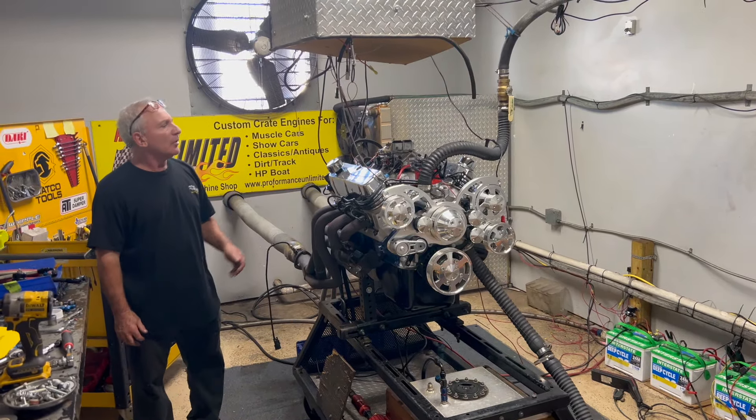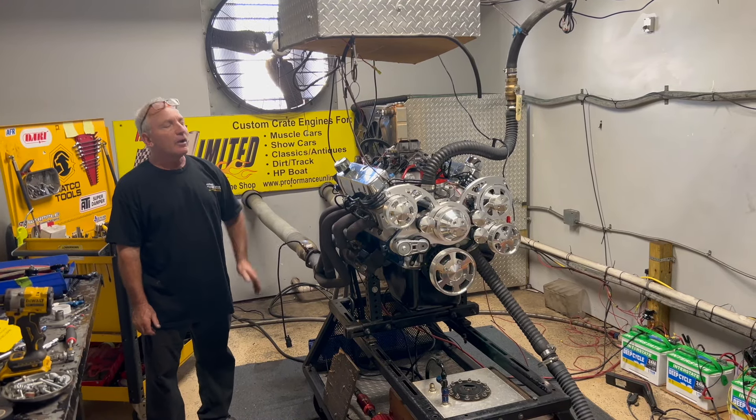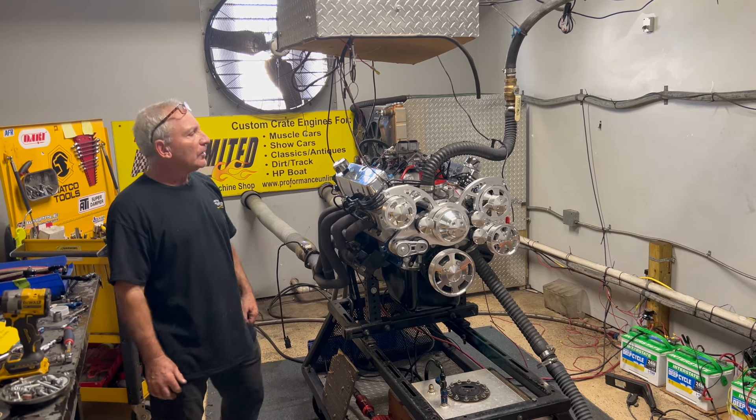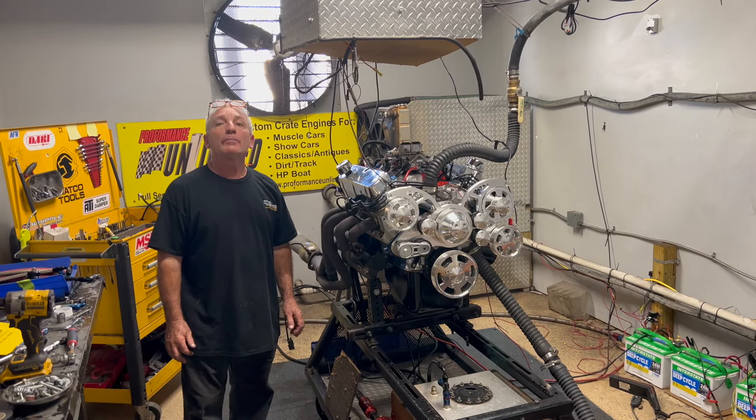This is a 750 Holley on there. We build what you like. We like fuel injection, but I can still play with carburetors too. Check our website out. Anything we can help with, give us a call: 1-800-267-3940. Peace.